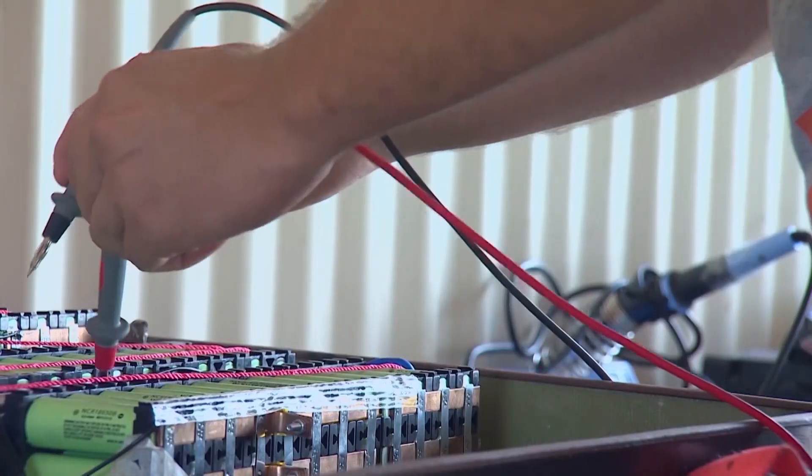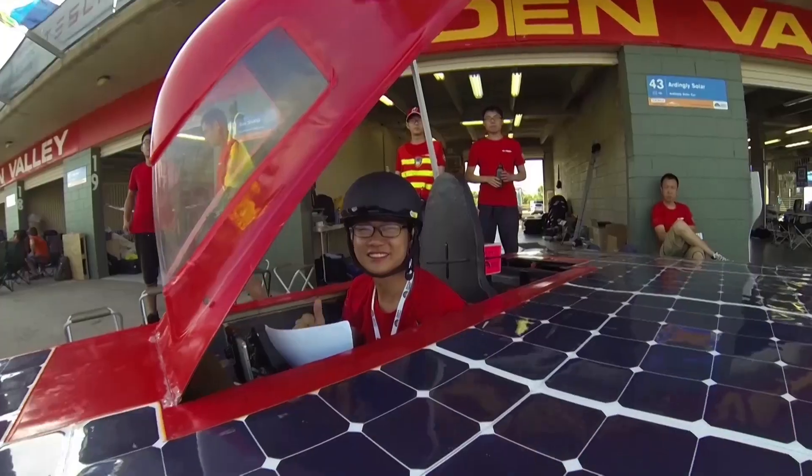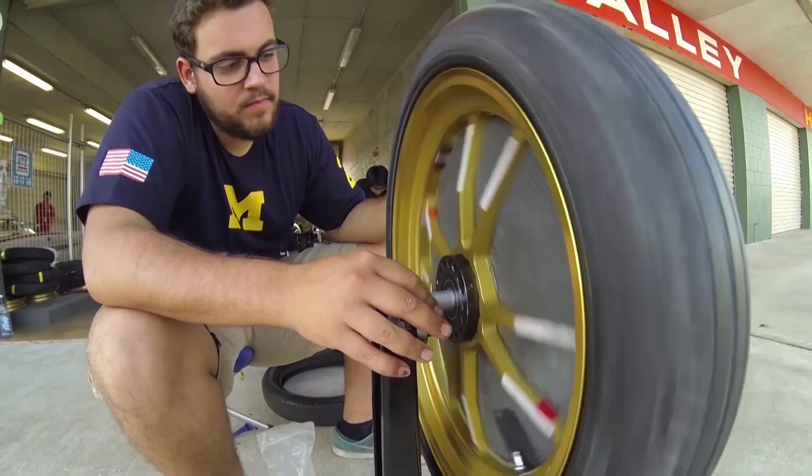Essentially, a solar car is an electric vehicle which gets its energy from the sun, and that still requires the same drivetrain, the same steering mechanisms — everything else is the same as any other electric vehicle.